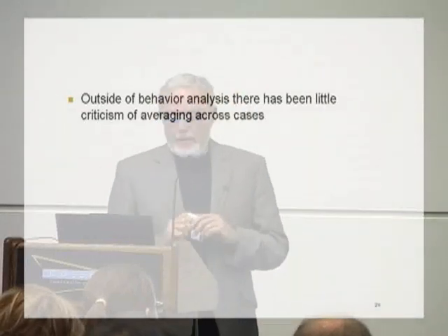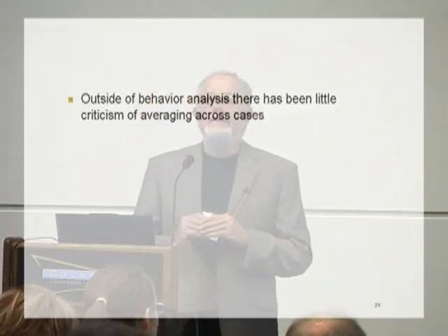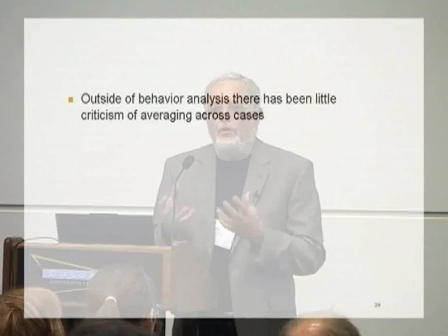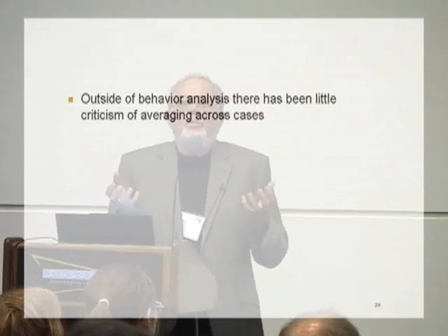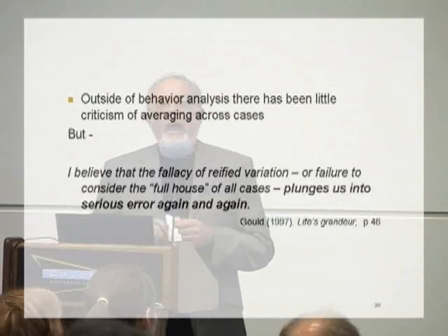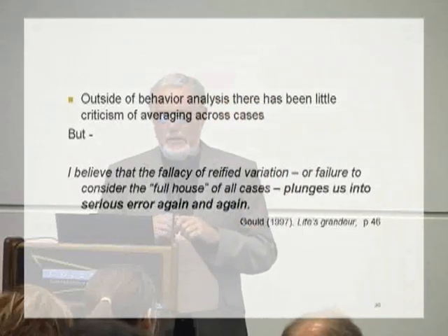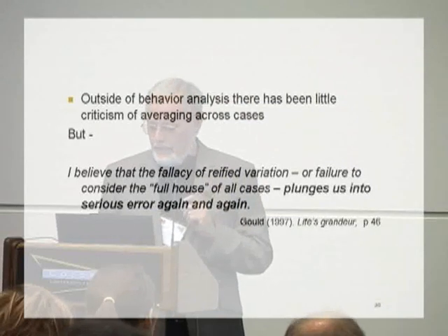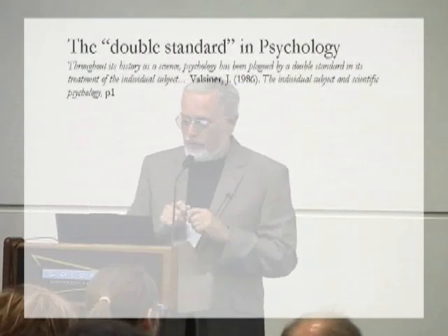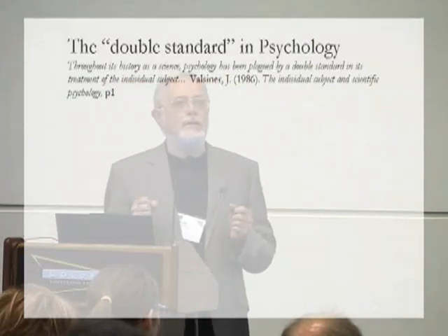I think — and others have agreed — that it actually makes psychology a rather odd science. Sidman, in Tactics of Scientific Research, says that what you risk by doing averaging in psychology is creating synthetic phenomena which are actually artificial and not real phenomena, where the averaging process is all that links together the things being averaged. Outside of behaviour analysis, where there has been a consistent criticism of averaging across individuals, there's been very little criticism. But here's an example from evolutionary biologist Stephen Jay Gould, who says: 'I believe that the fallacy of reified variation' — that is, averaging — 'or failure to consider the full house of all cases' — that is, attending to variance — 'plunges us into serious error again and again.'